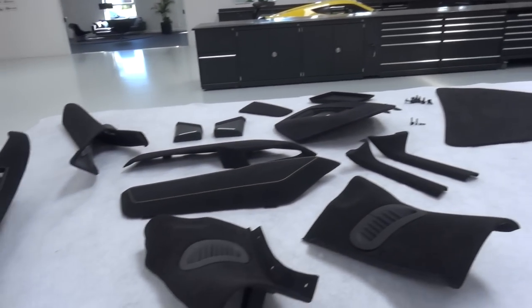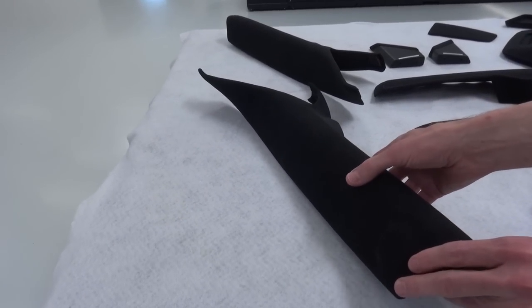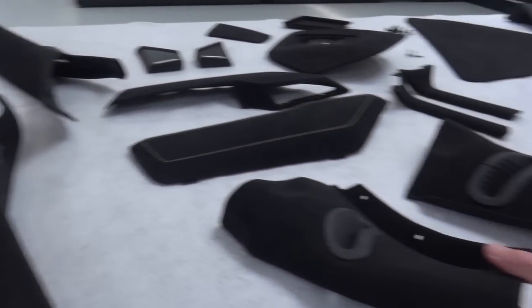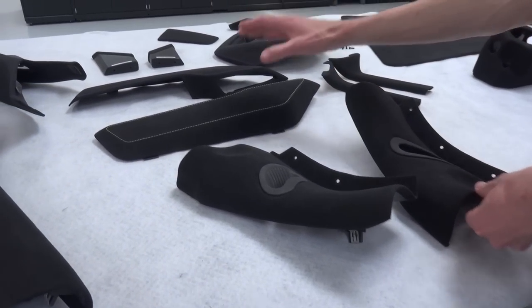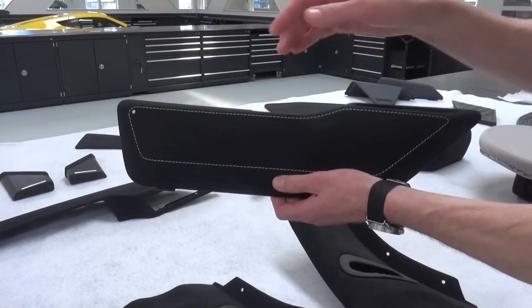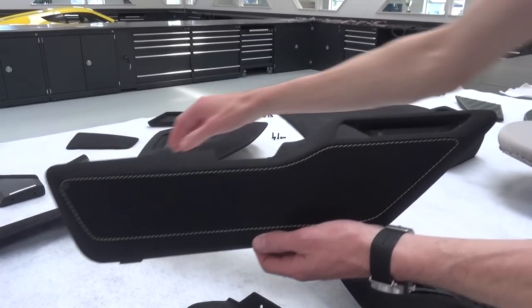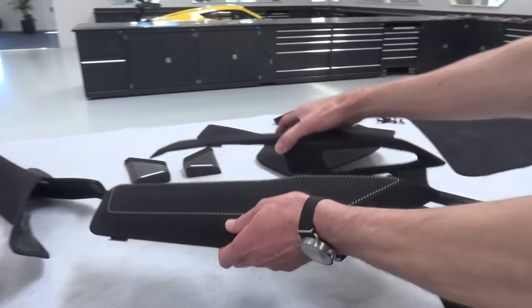Absolutely, this is a lot of components. These are the covers for the A pillars, all finished in black Alcantara. These are the B pillar covers where the seat belts come out. This panel is where you rest your leg or your knee when you're driving - that's for the driver side, and this one is for the passenger side, again with color-matching stitches.